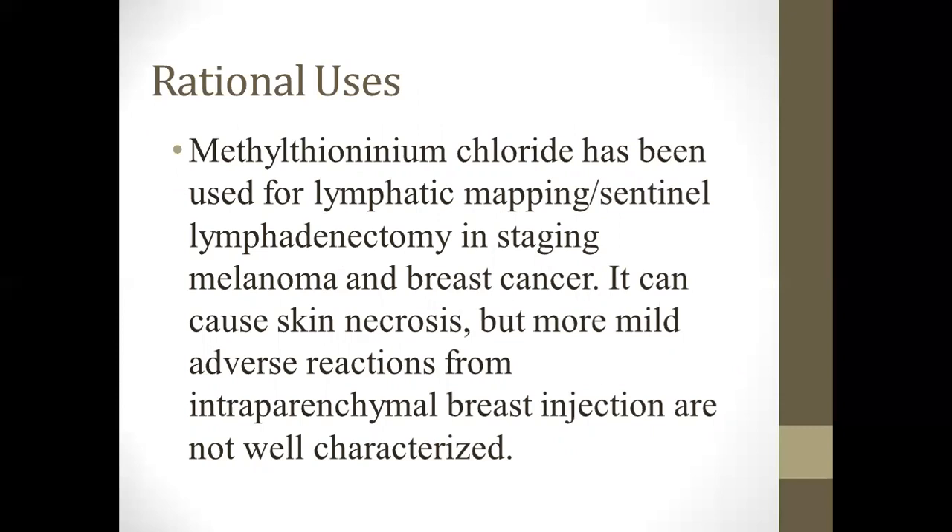Methylene thionineum chloride has been used for lymphatic mapping and sentinel lymph node biopsy. In fact, the lymph node mapping in staging melanoma and breast cancer can cause skin necrosis, and more mild adverse reactions from the intraperineal breast injection are not well characterized.